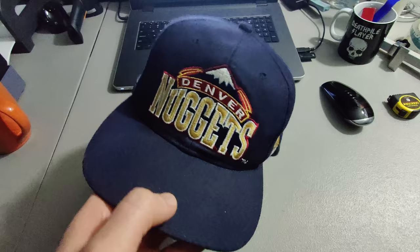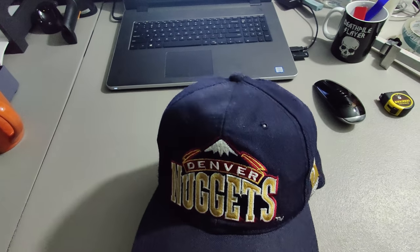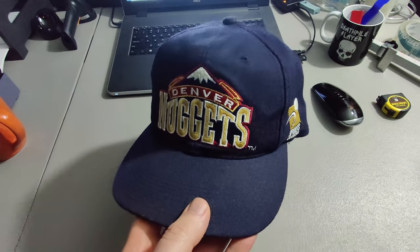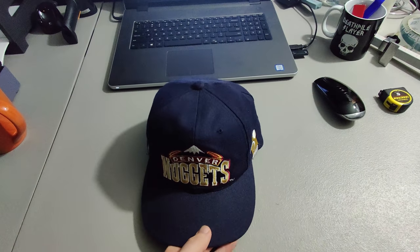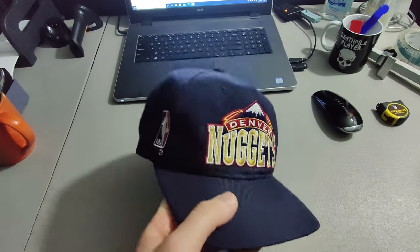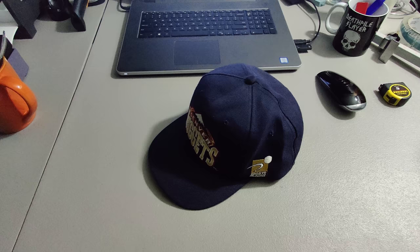I didn't know what to price it at really, because looking at other similar Sports Specialties hats, a lot of them were selling under a hundred dollars. This one's pre-owned with a little bit of wear, so I went with $69.99 — that's a good price. Sold within three hours, international order to Canada. I spied a little bit on the buyer and he looks like another reseller who sells vintage clothing on eBay.